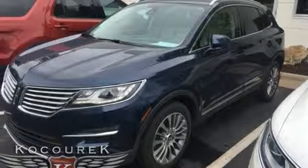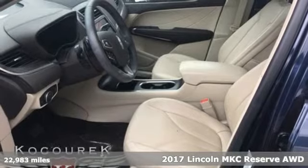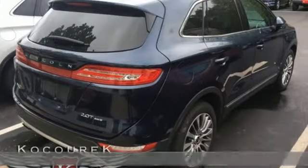Here's a 2017 Lincoln MKC. Unforgettable journeys and possibilities await you in this Lincoln. It's well equipped with the features you need.